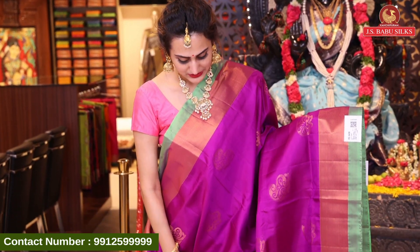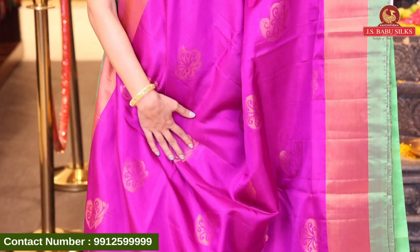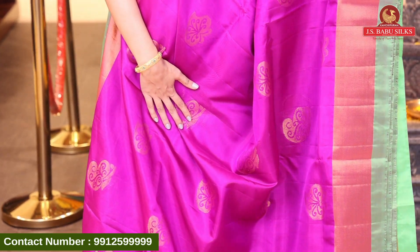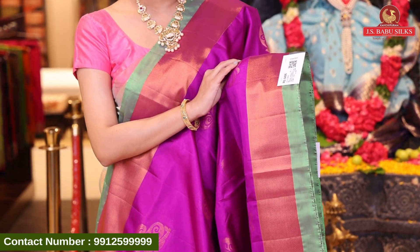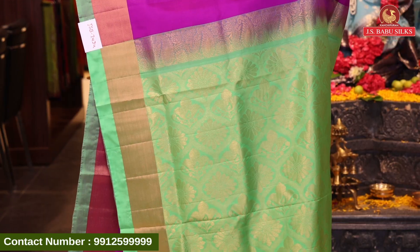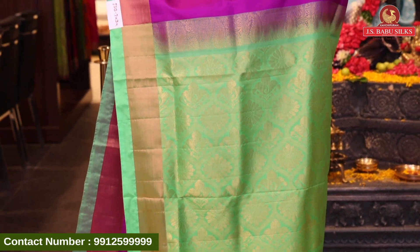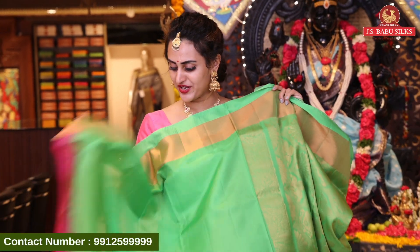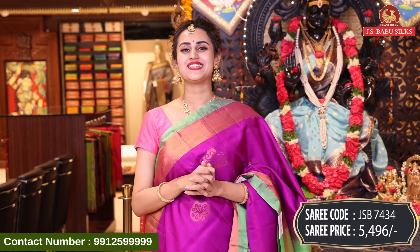Here comes another lovely saree in the color magenta. On top of the white base with paisley booties all over the body with beautiful copper zari. There are a lot of cute elements in this copper zari. We have a nice kadi border with beautiful copper zari. The pallu has lovely floral booties with paisleys and cross kadi lines in beautiful gold zari. The blouse has a contrast. The code of this beautiful saree is JSP7434 and this retails for ₹5,496.